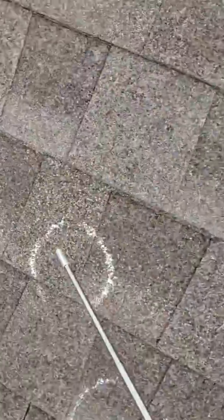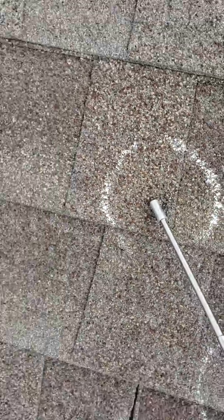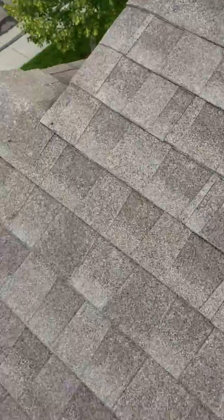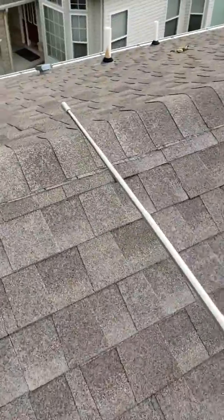Those granules are actually the UV protection for the shingle. When those are knocked off from hail, that's what protects your shingle — the granules are your UV protection. There is definitely some damage up here, and when you look at these hail hits, there are some pretty significant ones on the west end.